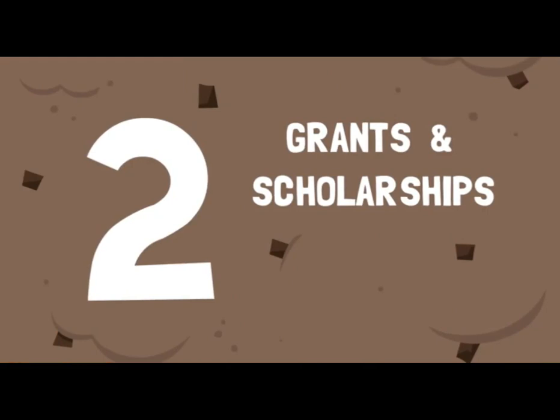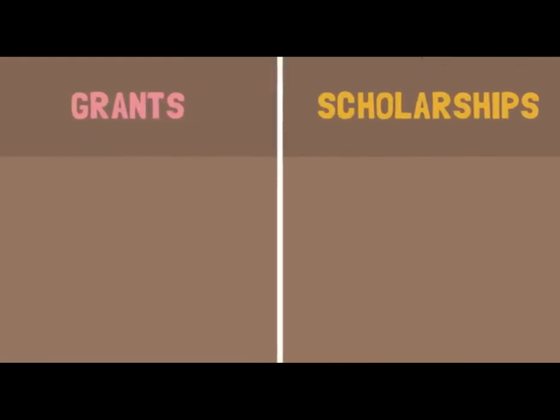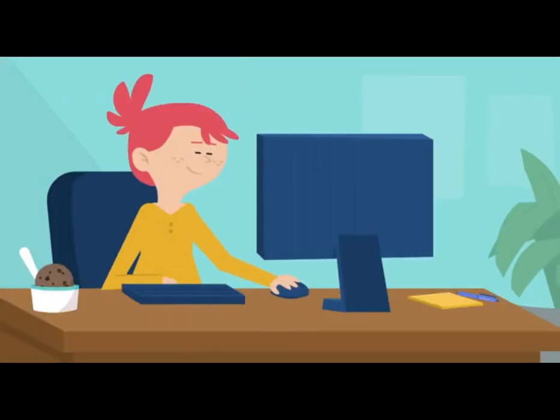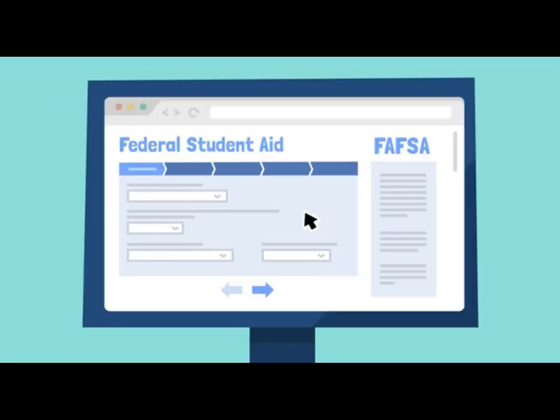Second, learn about grants and scholarships. Federal grants are awarded based on need. Scholarships are awarded based on merit, athletics, and other criteria. To find out if you qualify, do your research, fill out your Free Application for Federal Student Aid — or FAFSA — and meet all of your school's financial aid deadlines.